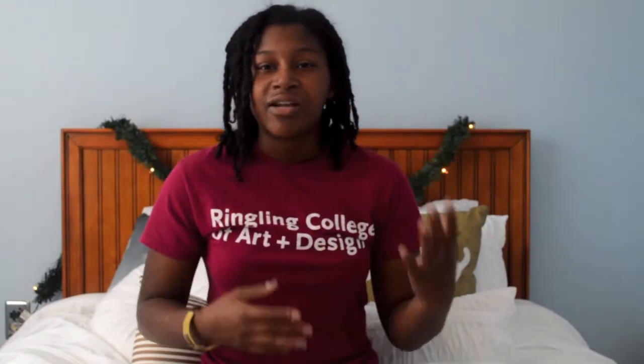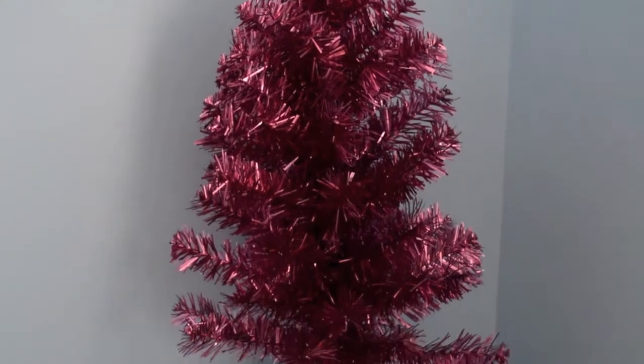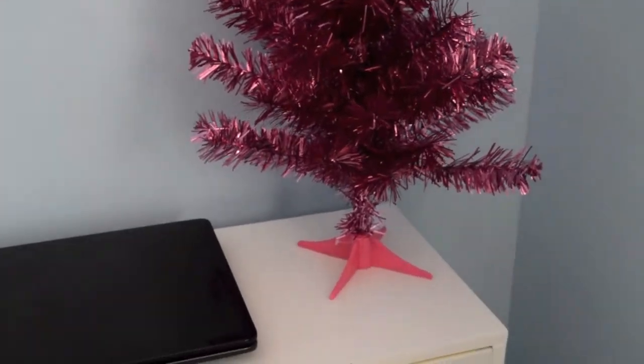Another thing I would say would be to add little knickknacks around your room, like the pink Christmas tree that we have, that I decided to use in my room this year. This makes it feel a lot more Christmassy and in the Christmas sphere.